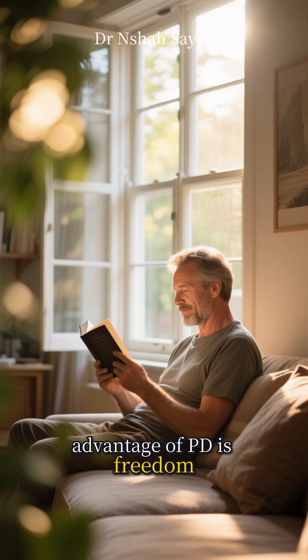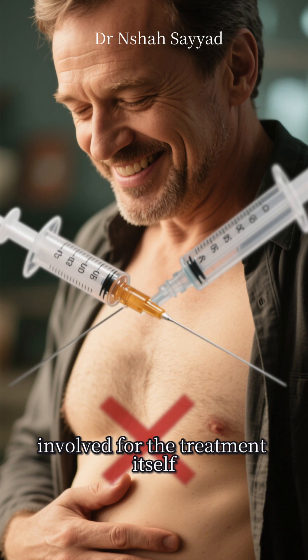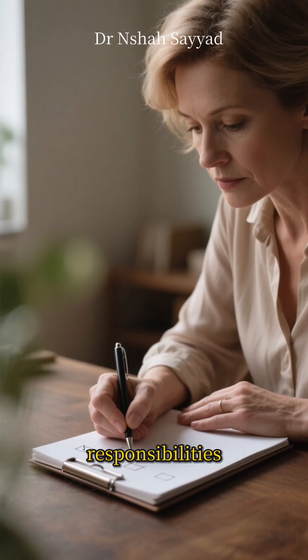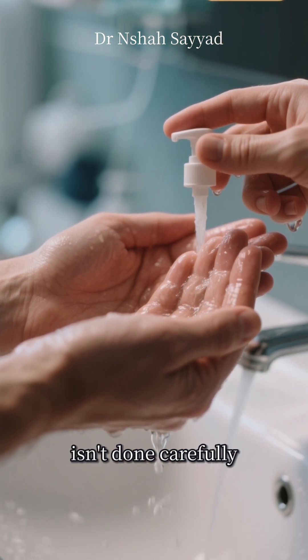The biggest advantage of PD is freedom. You do it at home on your own schedule, and you can even travel with it. There are no needles involved for the treatment itself, which is a huge plus for many. But it comes with its own responsibilities — it requires daily discipline, and there's a risk of infection called peritonitis if the process isn't done carefully.